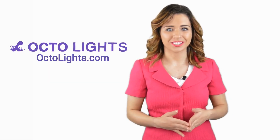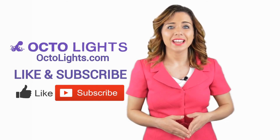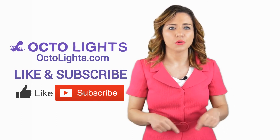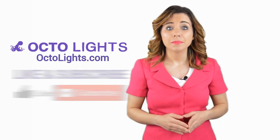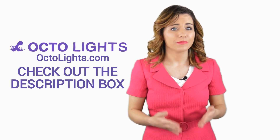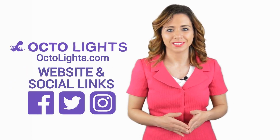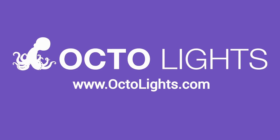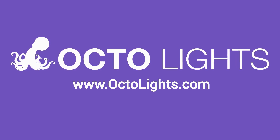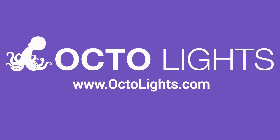Now it's your turn. If you liked this video, click on the thumbs-up icon and on the subscribe button below this video. After that, make sure to check out the description box, where there's a lot more information, including links to our website and social profiles. See you next time!